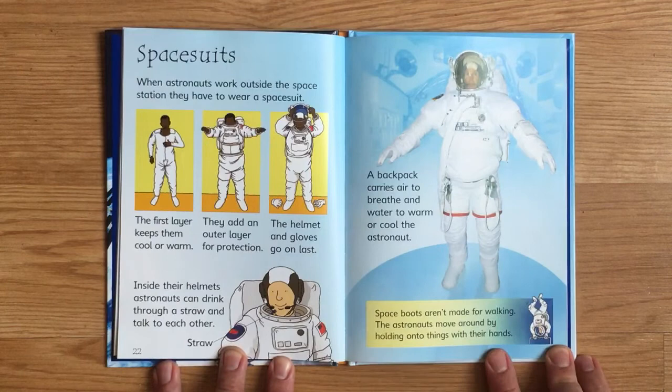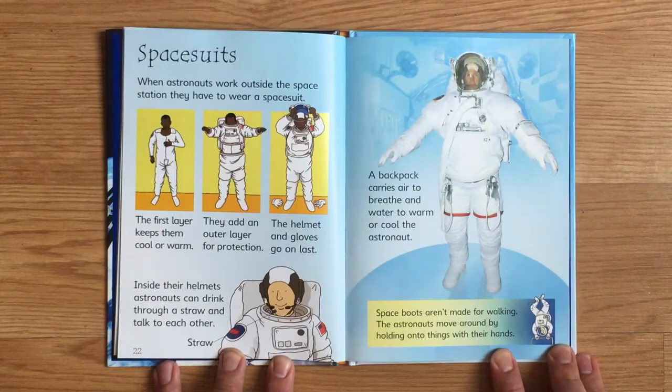When astronauts work outside the space station, they have to wear a spacesuit. The first layer keeps them cool or warm, then they add an outer layer for protection. The helmet and gloves go on last. Inside their helmets, astronauts can drink through a straw and talk to each other. A backpack carries air to breathe and water to warm or cool the astronaut. Space boots aren't made for walking — the astronauts move around by holding onto things with their hands.